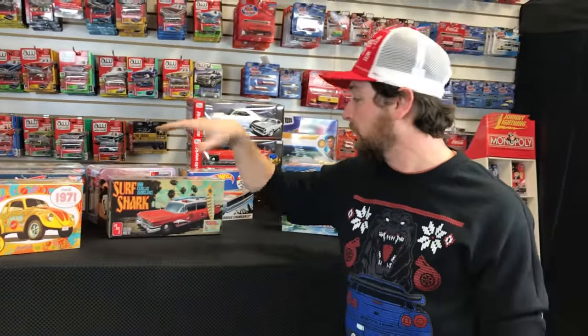That's everything for December 2021 — a ton of stuff for this year. I always want to thank you guys so much for supporting us throughout the year, keeping the hobby alive, watching these videos, and following us on Facebook and Instagram. Thank you for another awesome year. We'll see you in 2022!